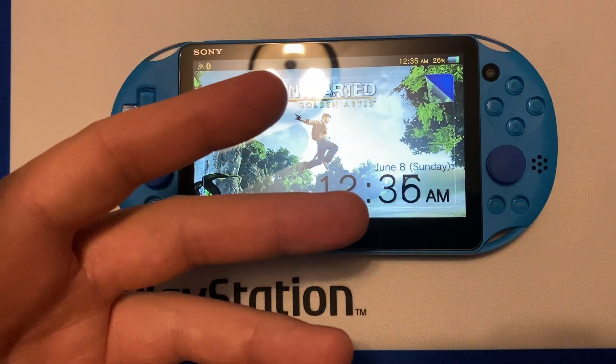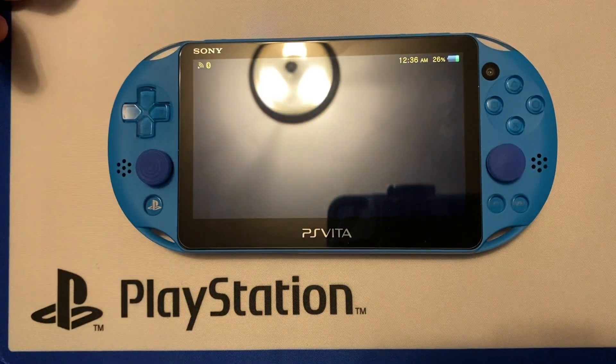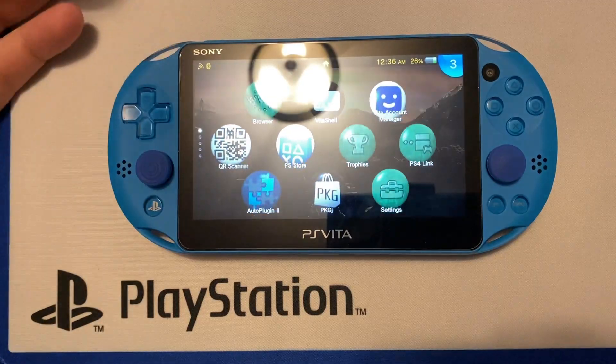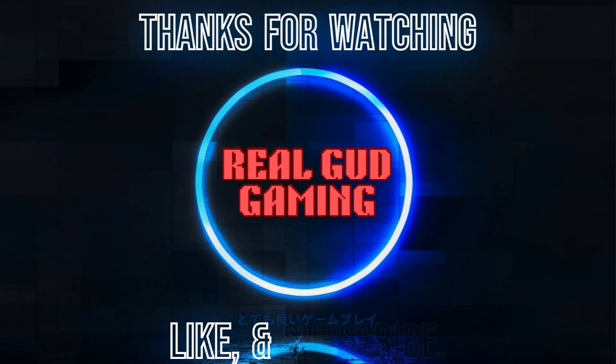And there you have it. I am planning on making a video in the future covering all the different types of custom themes for the PS Vita, but this is just to help with an easy fix if you're downloading from the PKGJ app. Hopefully this helped you out — like and subscribe for more content, we'll see you on the next one.